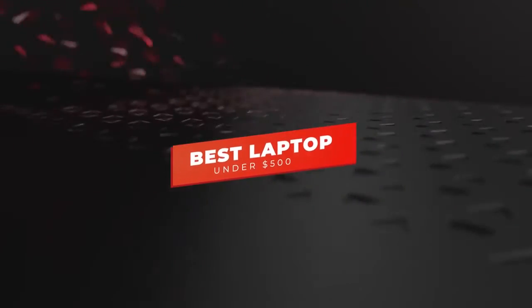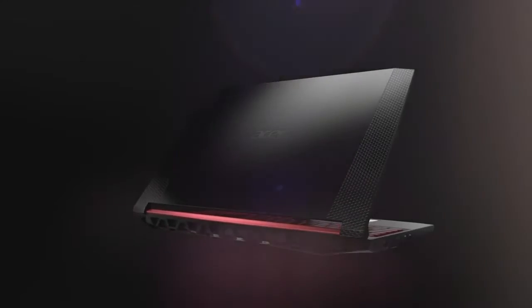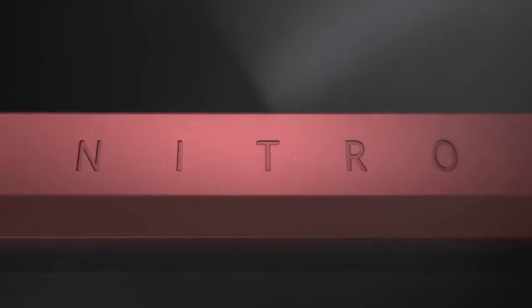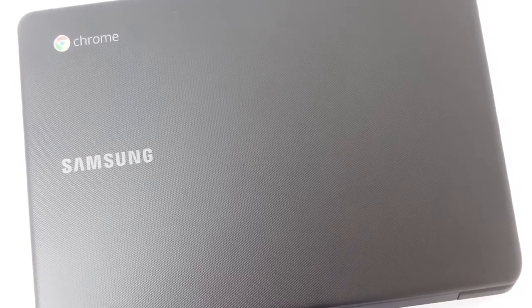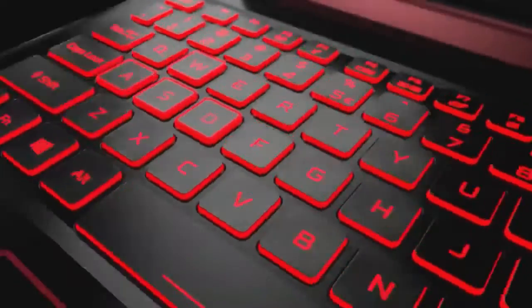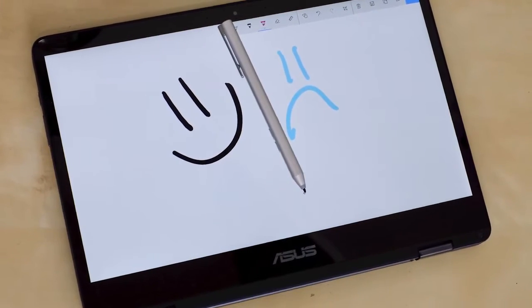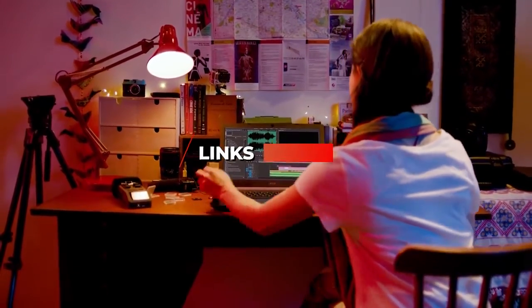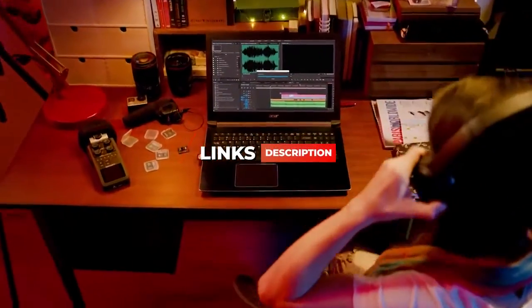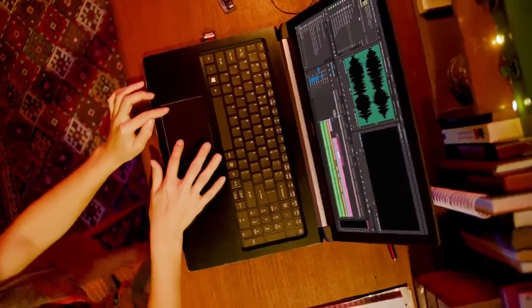Hey guys, in this video we're going to be checking out the best laptops under $500 you can buy right now. I made this list based on my personal opinion and hours of research, and I've listed them based on performance, features, and price. I've included options for every type of user, so whether you're looking for a laptop for everyday tasks or a ramped-up laptop for gaming, we'll have the laptop for you. If you want more information and updated pricing on the products mentioned, be sure to check the links in the description below. So let's get started.